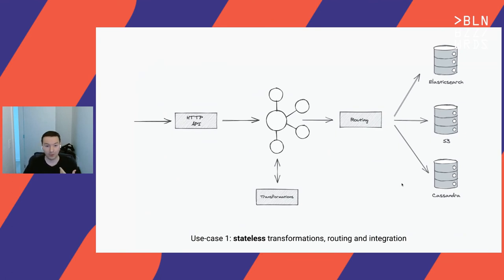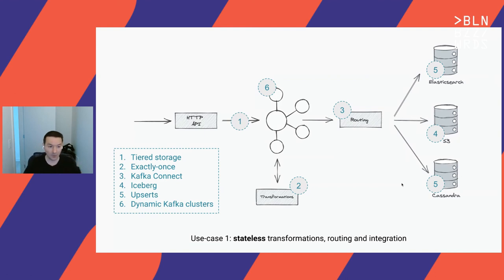Here are a couple of use cases using these building blocks. First: a stateless set of transformations on data coming from a data ingestion API, everything in Kafka, routing to multiple data sinks like a data lake and databases. Using the building blocks covered: tiered storage for keeping data in Kafka long-term, exactly-once delivery, Kafka Connect to route and integrate with different destinations, Iceberg on top of an S3 data lake for transactional guarantees, upserts in other data sinks. For reprocessing, introduce elasticity at the Kafka layer and bring up large clusters quickly.